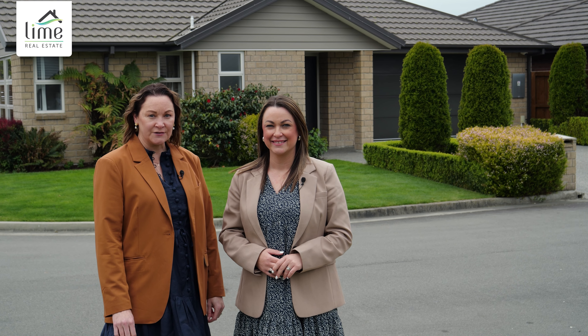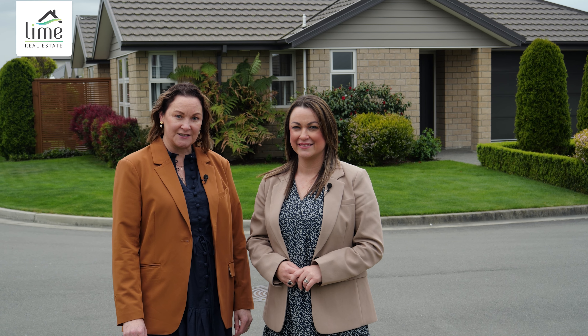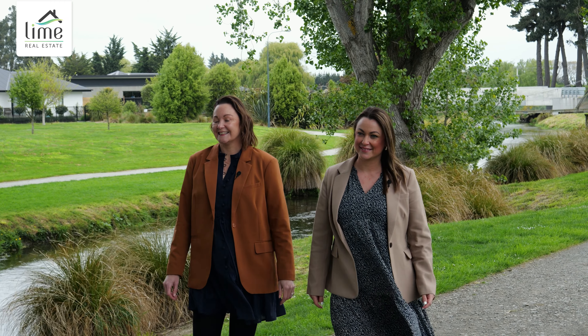Built in 2013, this three-bedroom sun-filled home offers low-maintenance living and a quiet, friendly street. A perfect option for those looking at downsizing without compromising on quality, and it's only a few moments walk to the stream.